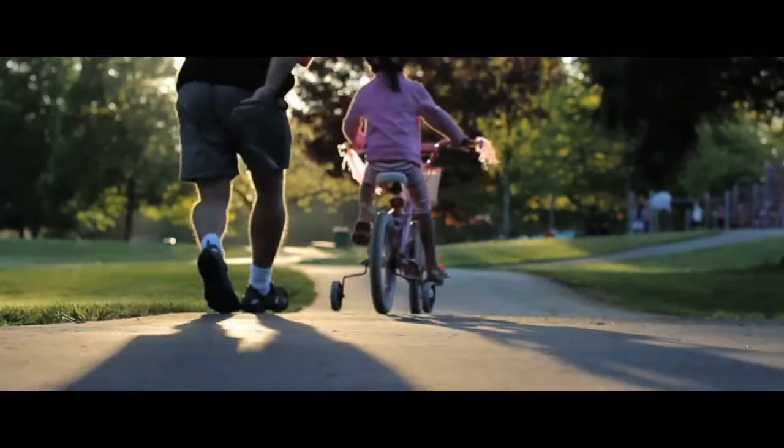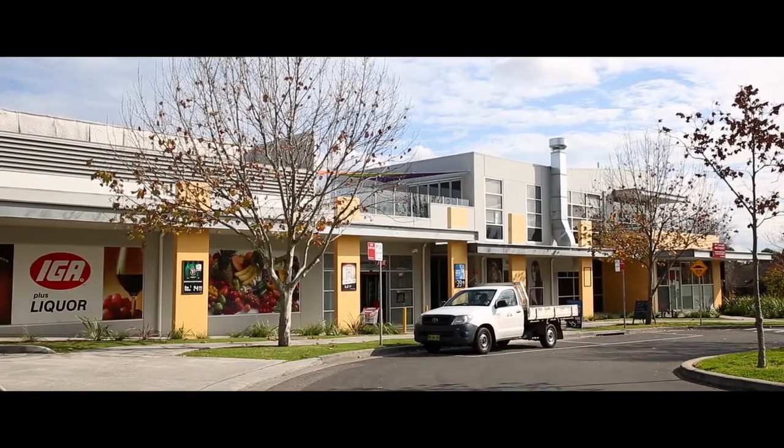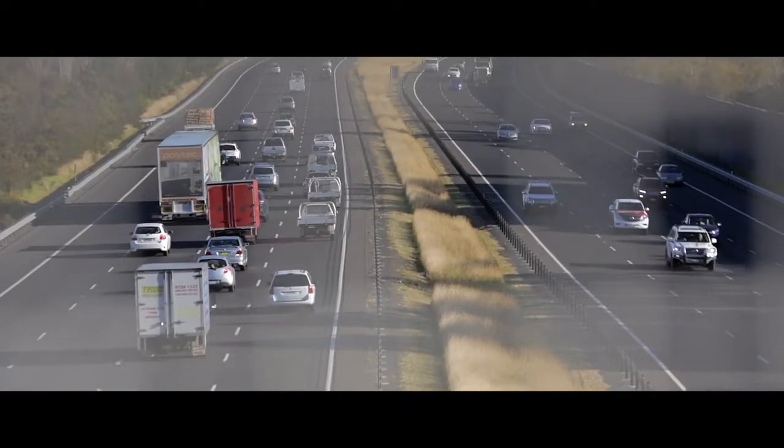The home is located within walking distance to parks, five minutes to Carnes Hill Shopping Centre, and seven minutes to the M5-M7 interchange.